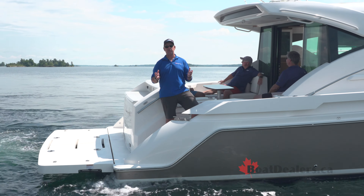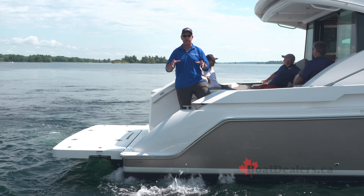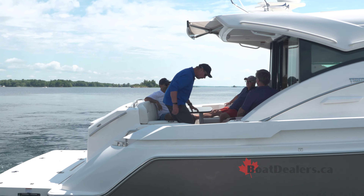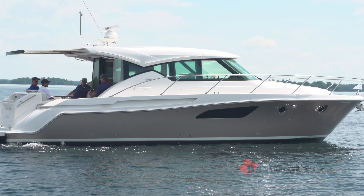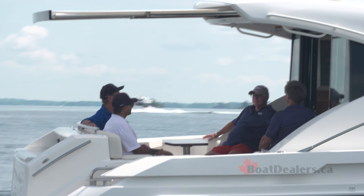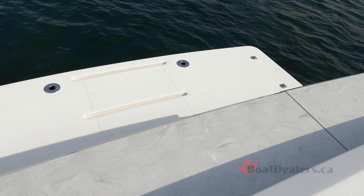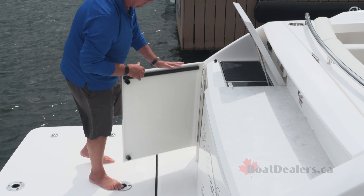We're now holding fixed in position thanks to Volvo Penta's DPS — their dynamic positioning system — that tracks multiple GPS points to hold us in position. We've also got a sunshade that we're going to deploy to allow us to enjoy a little bit of shade. The transom of our test boat is also equipped with an optional electric grill as well as a fridge back here on the transom, and if you're going to be entertaining, this is the way to go.